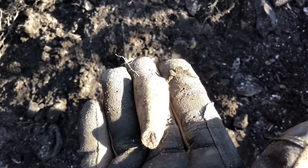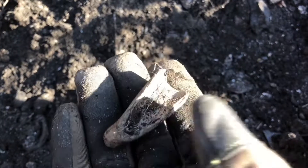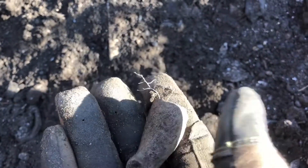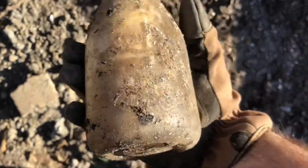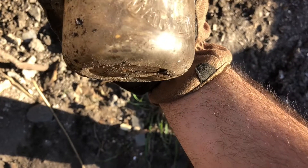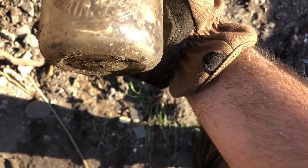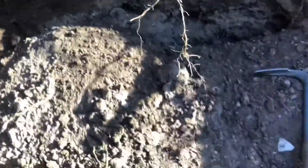Pretty sure I just dug part of an old clay pipe — that's what it looks like to me. Too bad it wasn't whole. Got a milk bottle here — let me get it before the roof comes down. It's embossed: J. Hollinger and Company, phone main 2055. I think the roof is about to collapse.